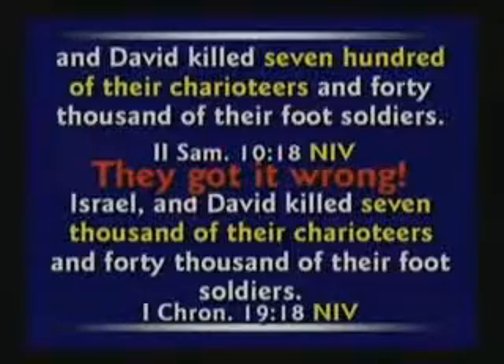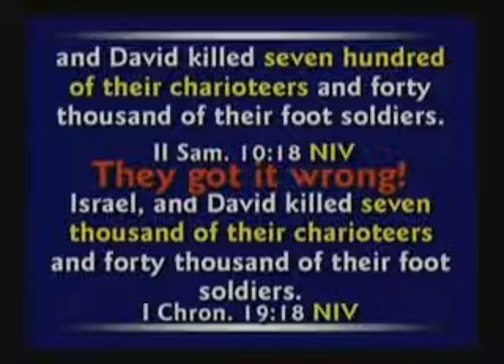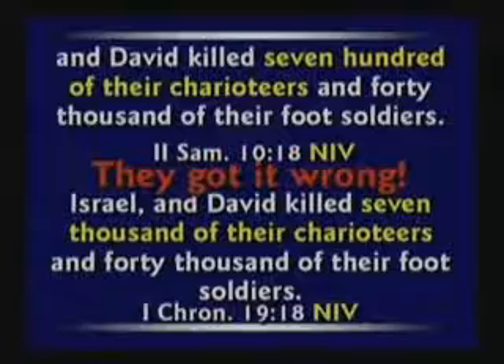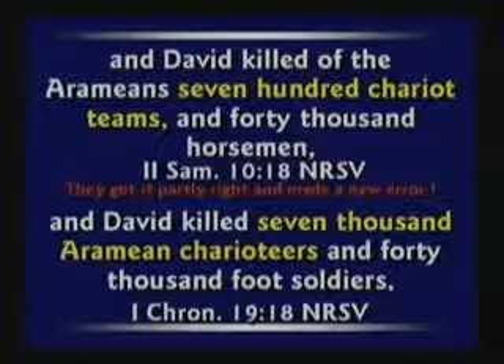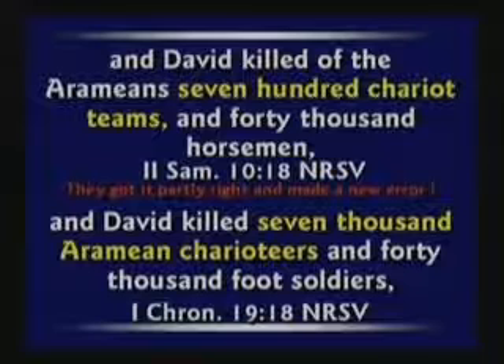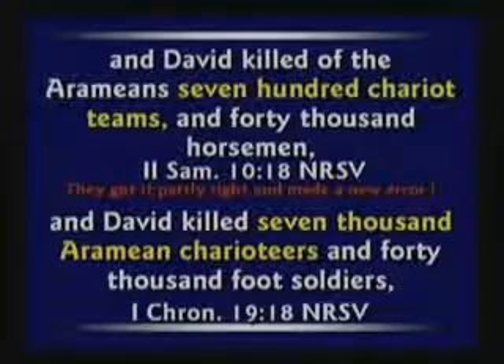When you look at the NIV, they got it wrong: David killed 700 of their charioteers and 40,000 of their foot soldiers in 2 Samuel. If you look down to 1 Chronicles, it says David killed 7,000 of their charioteers — that's an obvious contradiction introduced by the NIV. In the Revised Standard Version, they got it right: 700 chariot teams and 40,000 horsemen. Then they said David killed 7,000 Armenian charioteers — which would be 10 men per chariot — but they got the last part wrong, saying 40,000 foot soldiers, when 2 Samuel said 40,000 horsemen. They got part of it right and part of it wrong.